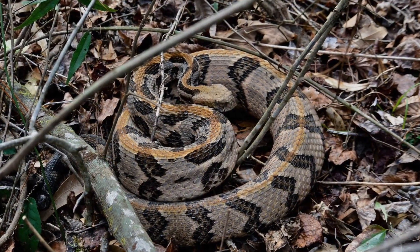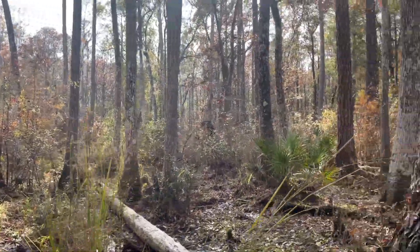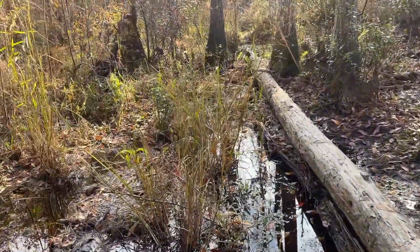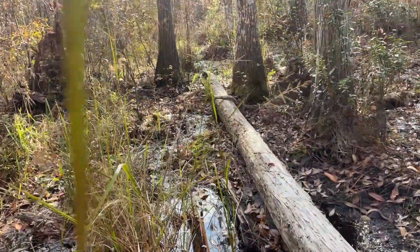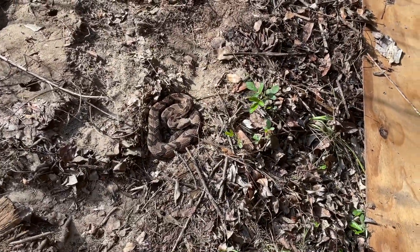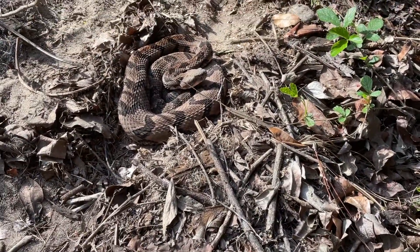Canebrake rattlesnakes in Florida prefer damp bottomlands, river valleys, hardwood hammocks, pine flatwoods, swamps, fields, and cane thickets. This species is occasionally found in suburban neighborhoods where development encroaches into favorable habitats.